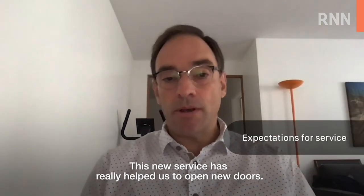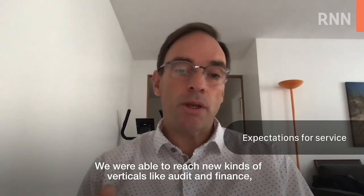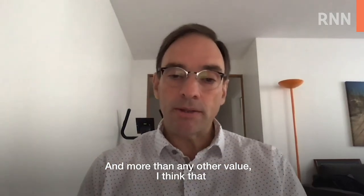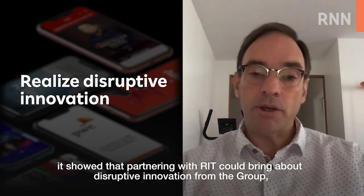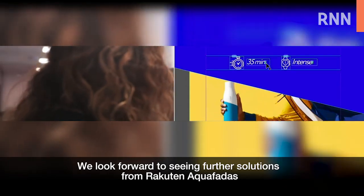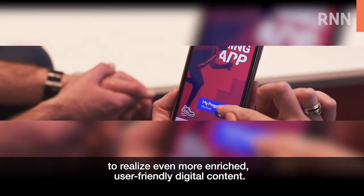These new services really helped us to open new doors. We were able to reach new kinds of verticals like audit and finance, as well as other markets. More than any other value, I think it showed that partnering with RIT could bring disruptive innovation from the group, but also provide application for research in external B2B areas. We look forward to seeing further solutions from Rakuten Aquafades and Rakuten Institute of Technology to realize even more enriched, user-friendly digital content.